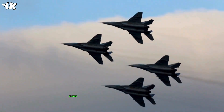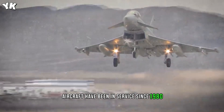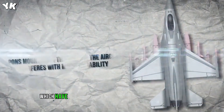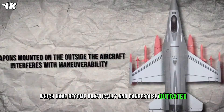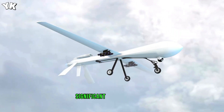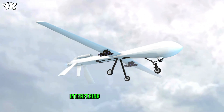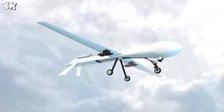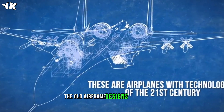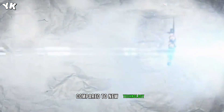Fourth-generation jet fighter aircraft have been in service since 1980 and represent design concepts of the 1970s, which have become drastically and dangerously outdated. With weapons mounted on the outside of the aircraft, significant drag is produced, interfering with maneuverability. While it might seem logical to keep updating the jet, the old airframe designs are outdated compared to new technology.